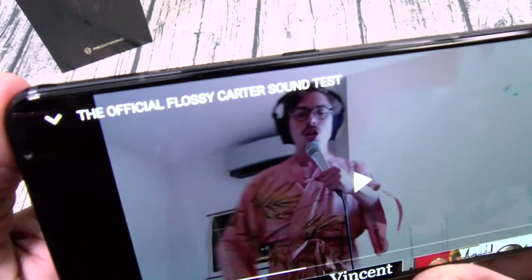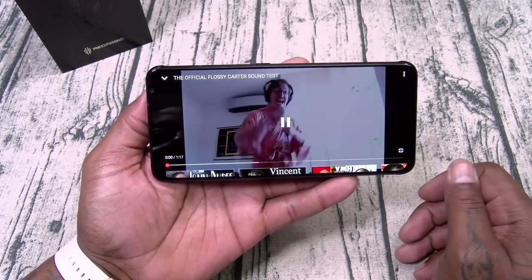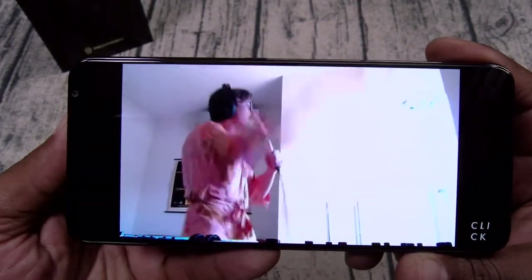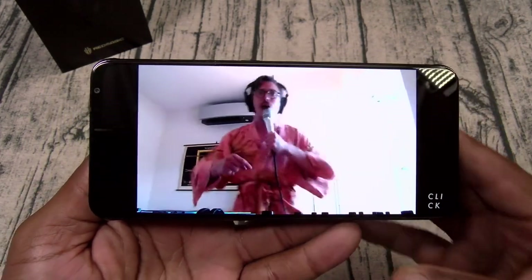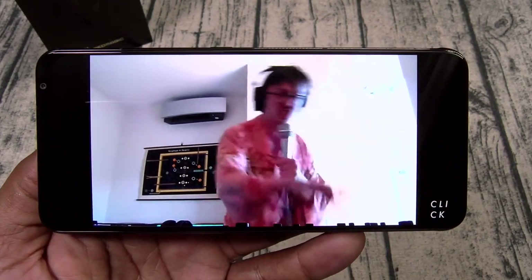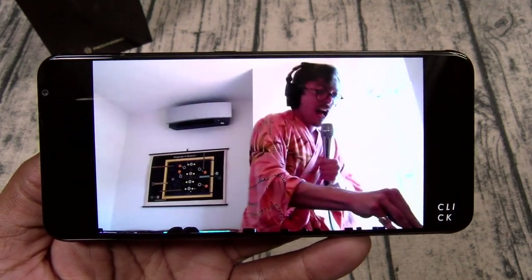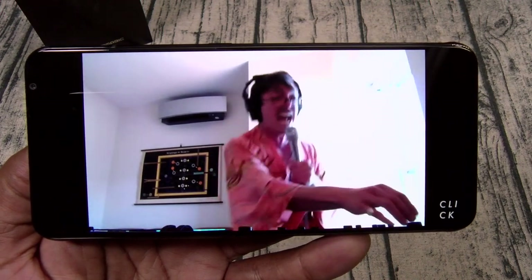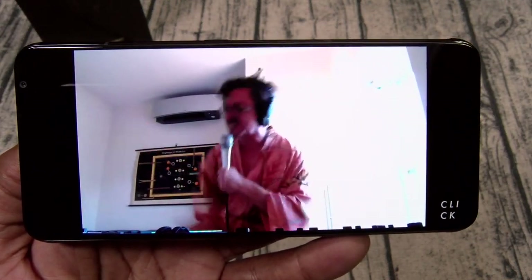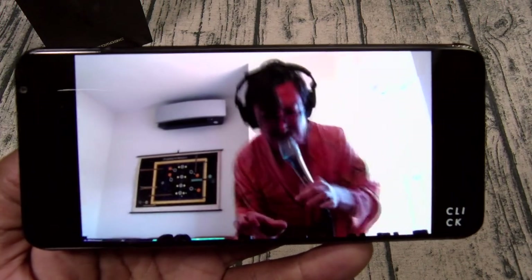Now let me show y'all these incredible speakers. I got the official Flossie Carter sound test by my homeboy Mark Rubier. Listen to how crazy these speakers sound.